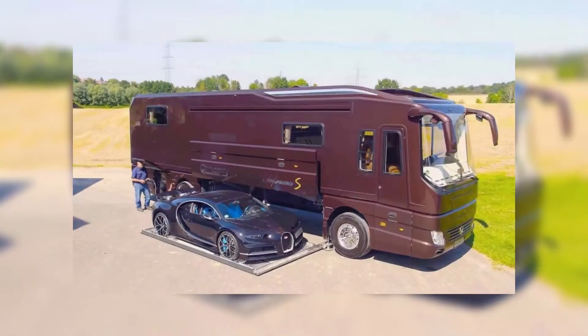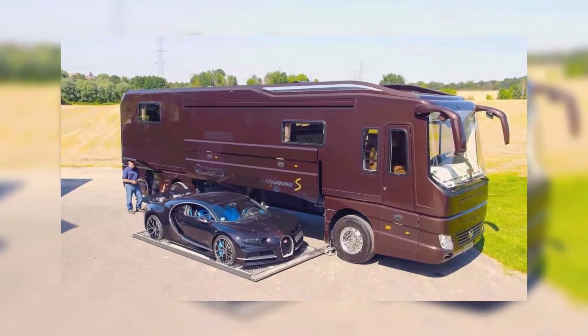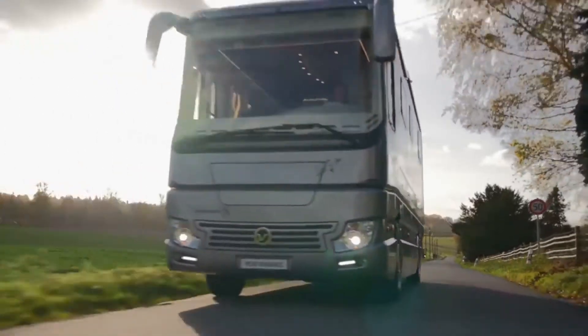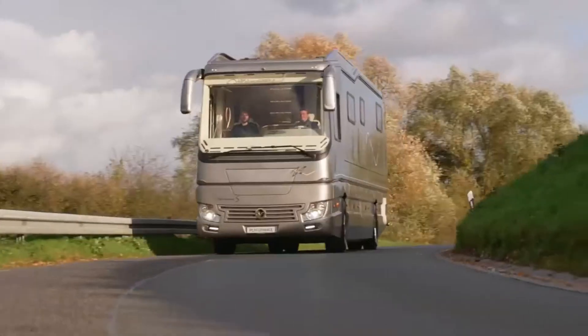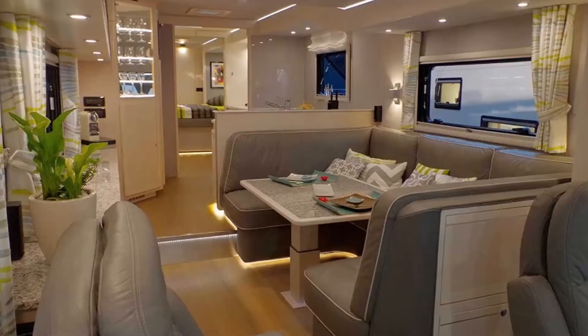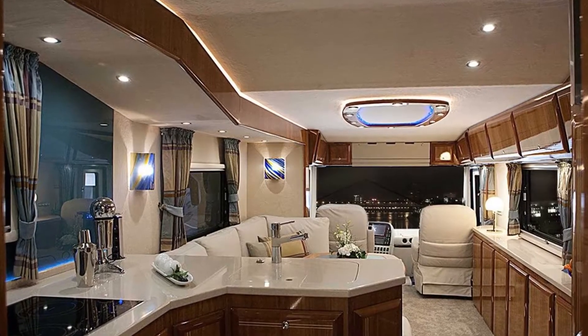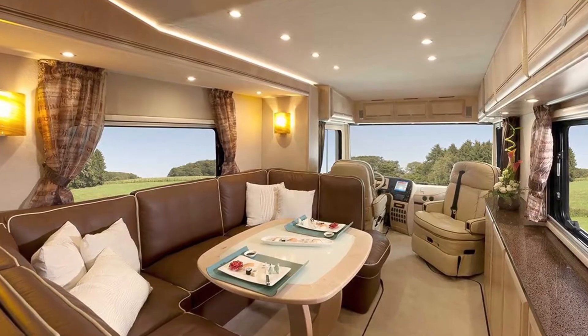If you're wondering what can make a motorhome be priced as much as a fully-blown mansion, then the Volkner S isn't going to be for you. Volkner is a family-run German business who has been undertaking conversions in the motorhome business for almost 10 years. They've made quite a name for themselves by making ultra-luxurious RVs that outdo expectations in every single way.